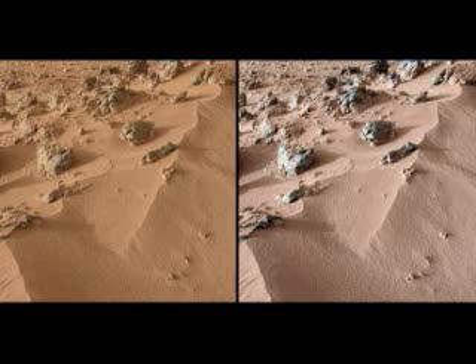Curiosity has 10 instruments for analyzing the Mars landscape, but the one that discovered the volcanic soil is called CHEMIN, short for Chemistry and Mineralogy. The CHEMIN instrument shoots X-rays at samples and measures how much the beams refract to determine the properties of metals or other materials in the soil.